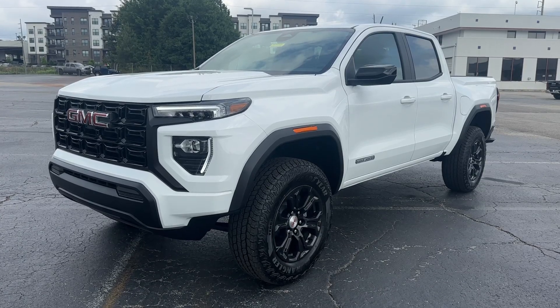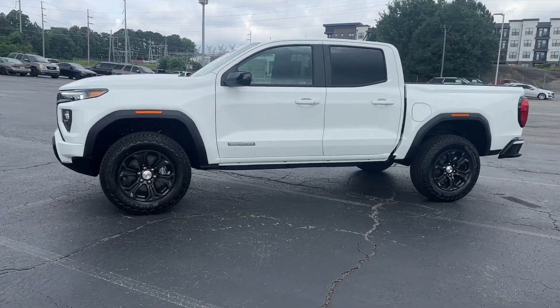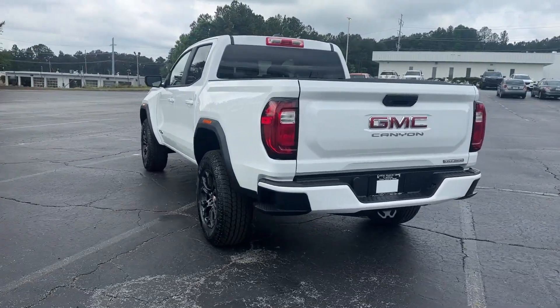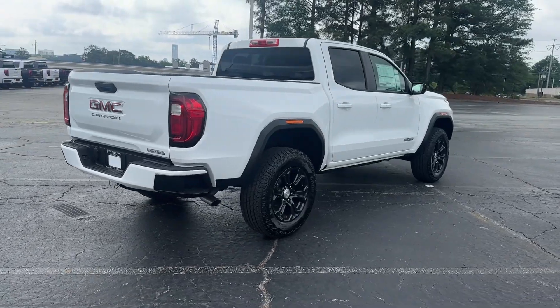You just found the 2024 GMC Canyon. Enjoy a view of this handsome GMC Canyon, the mid-sized pickup with impressive towing and hauling capabilities, a choice of engines including V6 and diesel, and a smooth, agile ride.